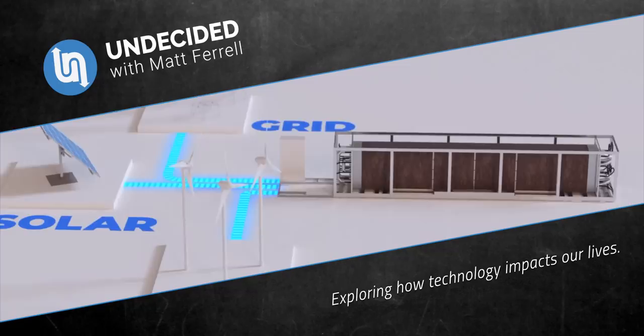I'm Matt Farrell, welcome to Undecided. Why are people looking to store energy in bricks and crushed volcanic rock?